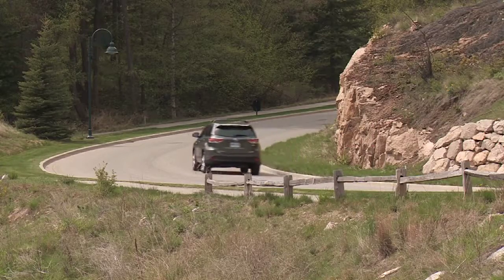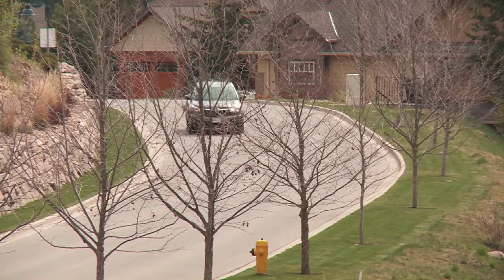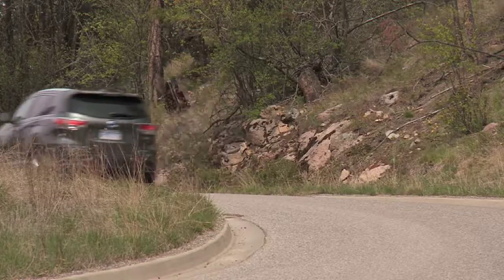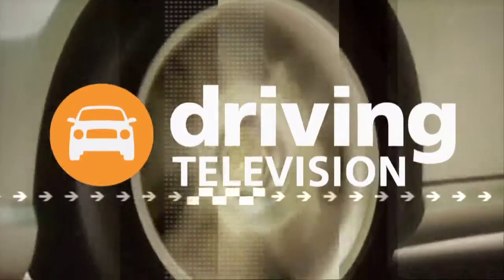This has been a fantastic road trip vehicle. It's incredibly comfortable, it's got adequate passing power on the highway, and I'm really excited to see what our final fuel consumption numbers will be when we get back into Vancouver.